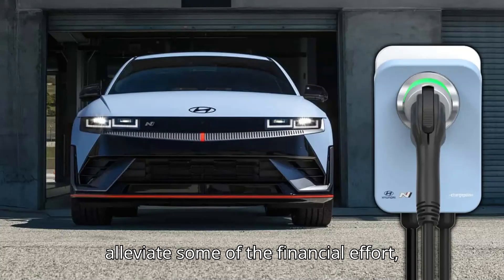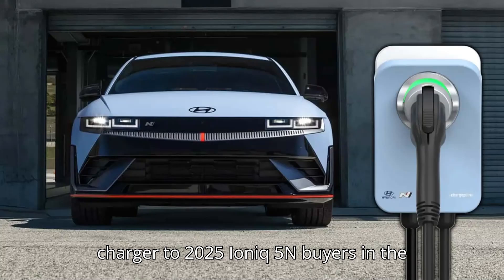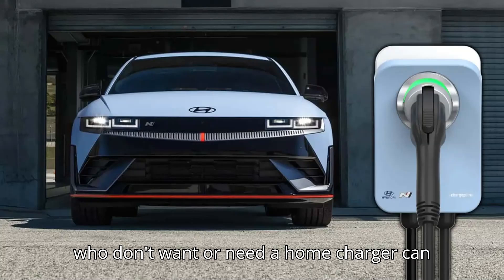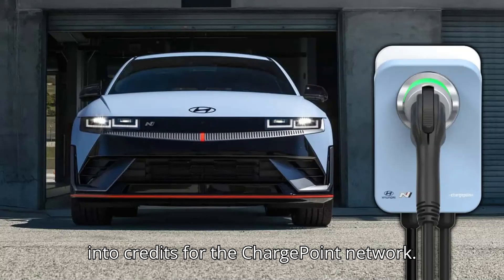To alleviate some of the financial effort, Hyundai is offering a free Level 2 home charger to 2025 IONIQ 5N buyers in the United States. Alternatively, customers who don't want or need a home charger can get a $450 coupon that can be transformed into credits for the ChargePoint network.